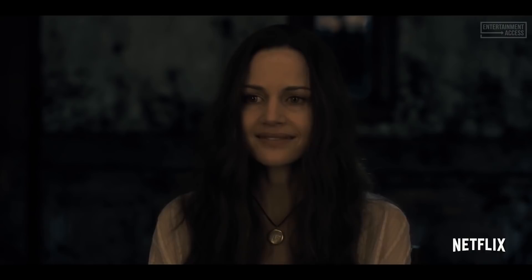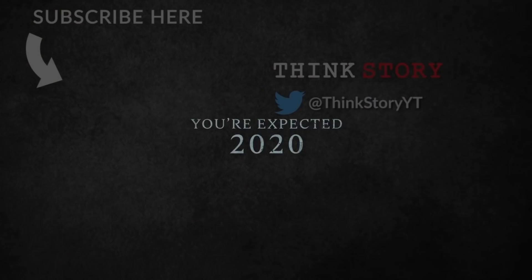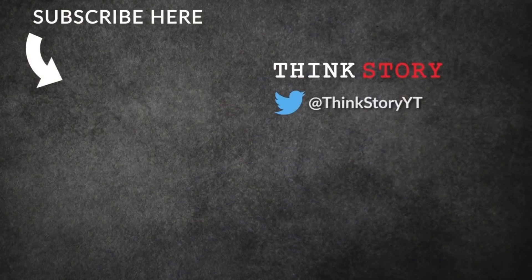I hope you enjoyed this quick breakdown of the new details coming out about the show. I'm super excited, and I hope you'll give this video a like and subscribe, as I'll be covering everything Bly Manor. For more, follow me on Twitter at ThinkStoryYT. Until next time, remember — daddy loves you very much.